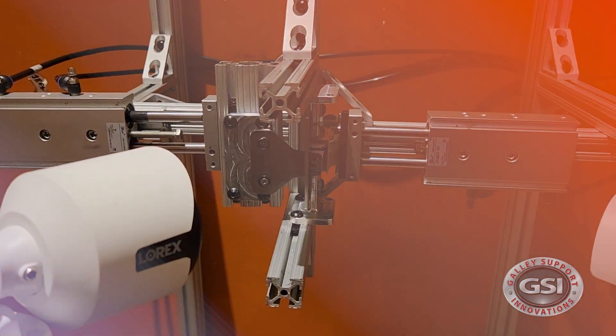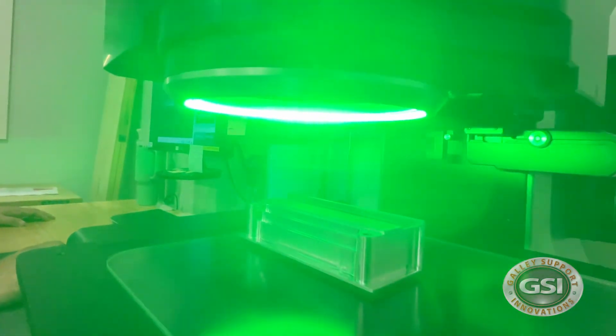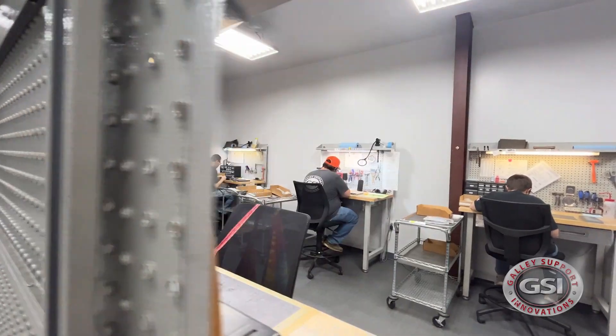We've been elevating design since 2005. We're GSI, Gallery Support Innovations. We manufacture interior hardware and custom locks and latches for the aviation industry — corporate aviation or commercial.